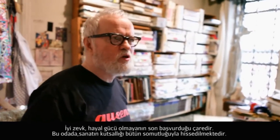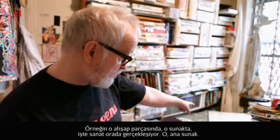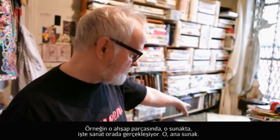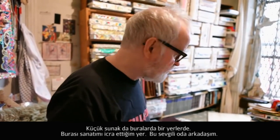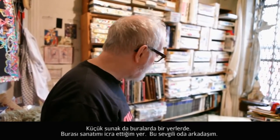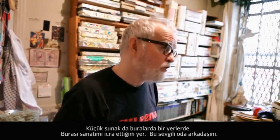This is the room where the sacramentality of art is realized in the fullness of its concretization. There on that very piece of wood — the mensa, the altar — that's where the art happens. That's the major altar. The minor altar is another piece of wood that went somewhere. And here's where I make art.